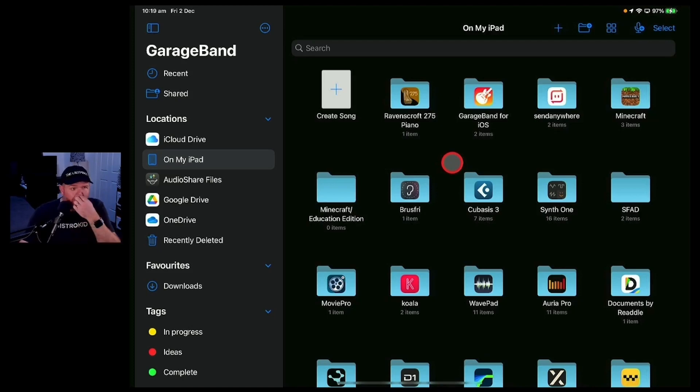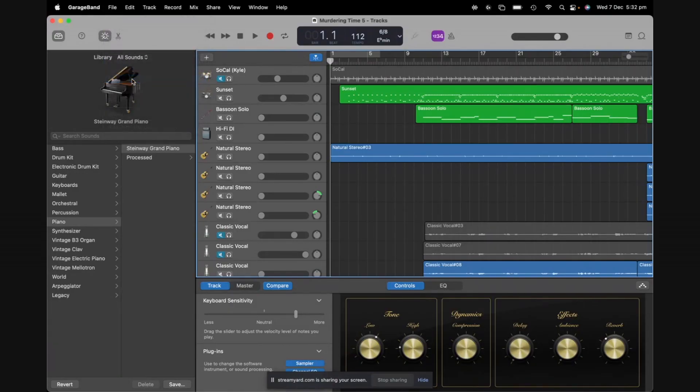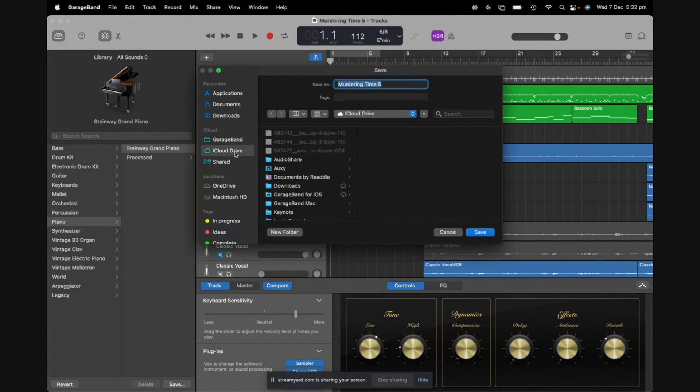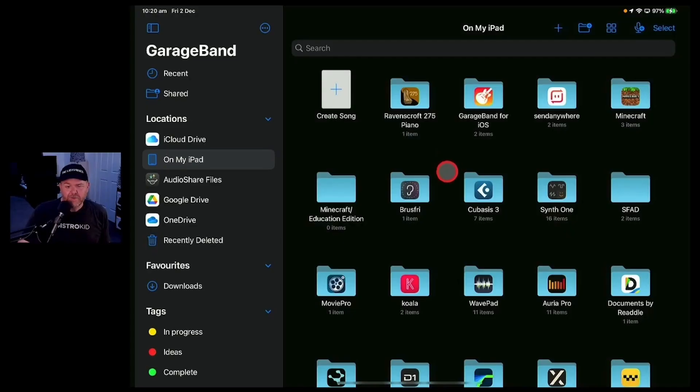GarageBand Mac is particularly annoying because its default location is just on your hard drive. Now if you've got a Time Machine backup, you're okay there. But what I tend to do is when I start working on a project in GarageBand Mac, I'll actually save it directly to my iCloud Drive location. That way it backs up automatically, and if I have to completely reinstall my Mac OS or my hard drive crashes, I don't have any problems.